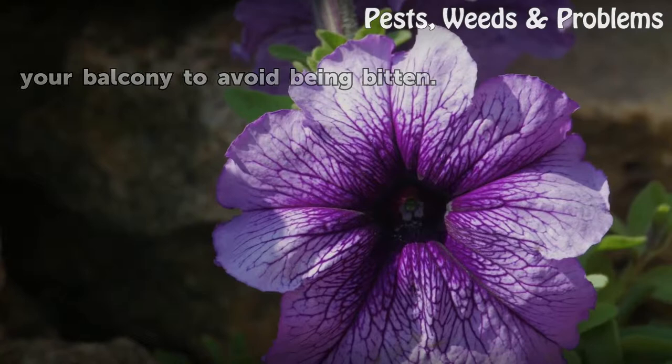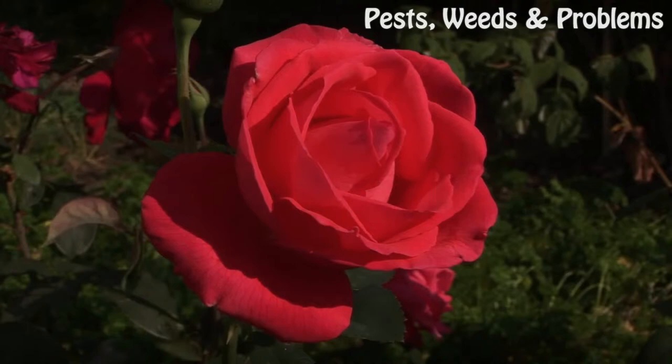Things You'll Need: Citronella Candle, Bug Zapper, Ceiling Fan, Herbs, Bat House, Bird House.